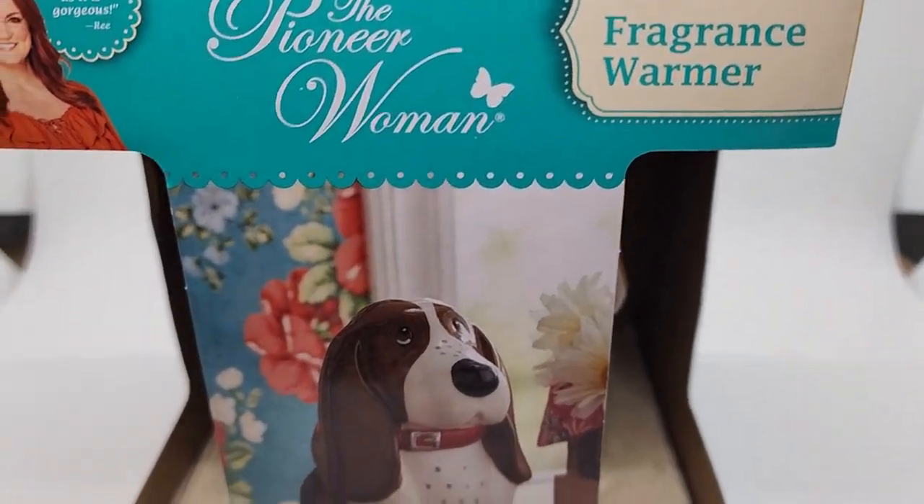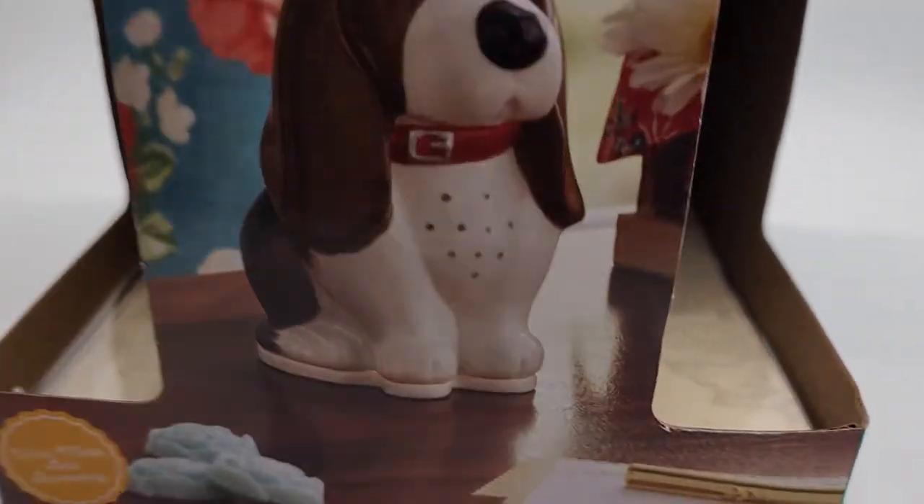It's the Pioneer Woman Charlie Fragrance Warmer. It's a cutie. Look at this guy. Look how cute.